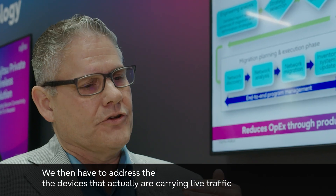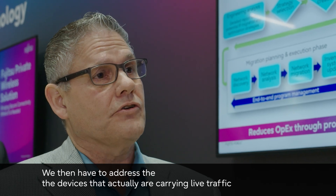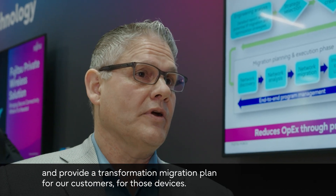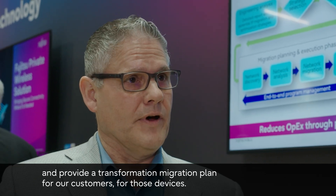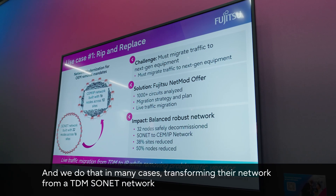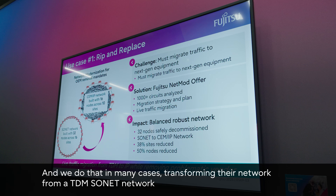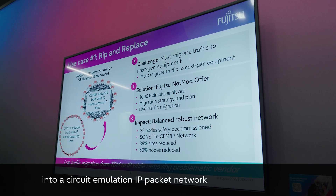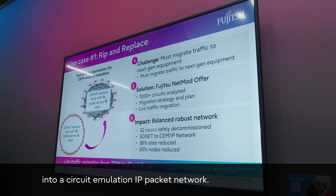We then have to address the devices that actually are carrying live traffic and provide a transformation migration plan for our customers for those devices. We do that in many cases by transforming their network from a TDM SONET network into a circuit emulation IP packet network.